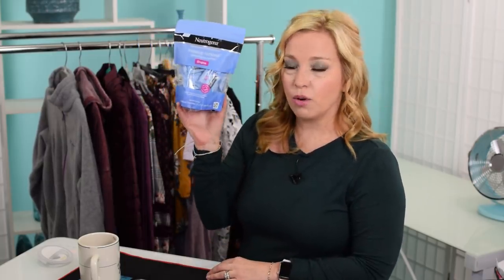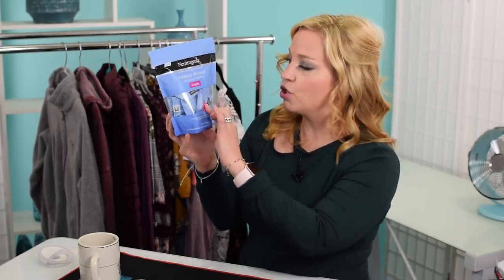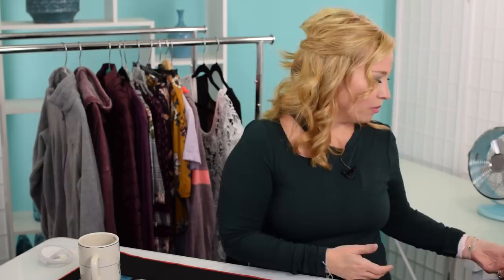I also got single-use makeup remover wipes — they come in individual packets, 20 in a pack. These are going in my toiletry bag. They're a wonderful travel item and you could split them with whoever you're traveling with since one person probably won't need all 20.